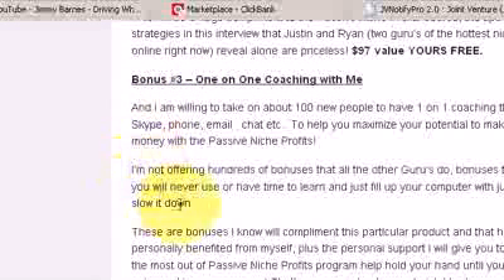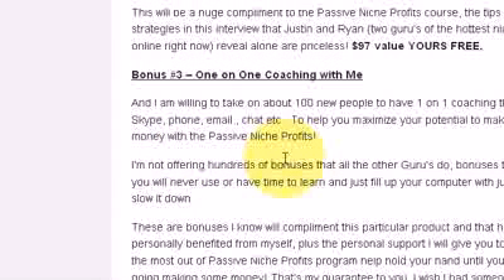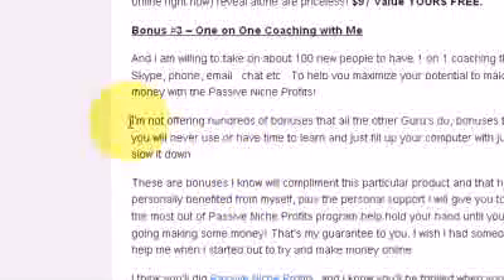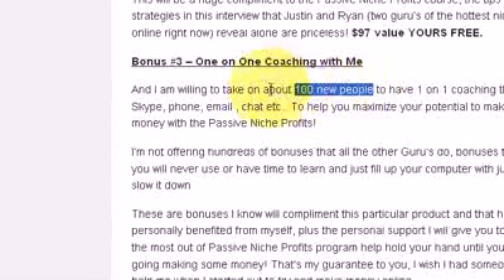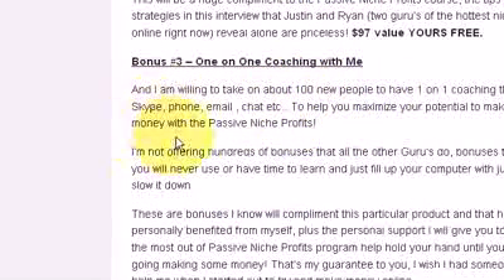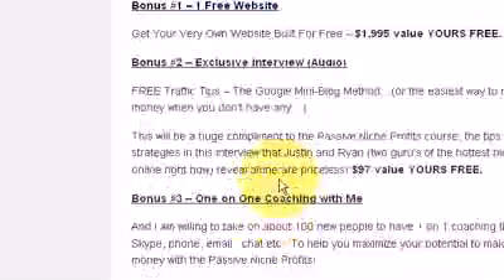This last bonus is probably pretty important too — I'm going to help you with one-on-one coaching with me, whether it's by Skype, phone, email, whatever works depending on your situation. I'm going to help you get this product up and running and get the websites making you money. I'm only taking on a hundred people — I physically can't take on any more, and that's even a bit of a stretch for me at this stage. But I'll do my best to accommodate everyone. I'm offering my support to help you with any issues and share different tips and strategies I've learned along the way.